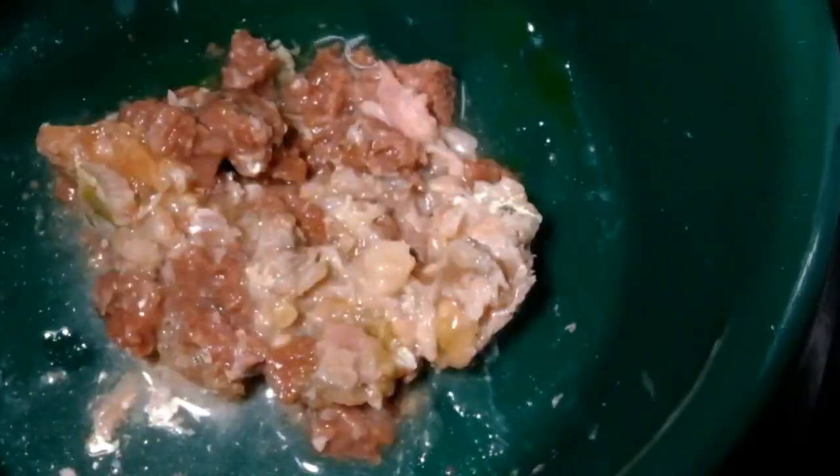And then, durug-durugin pa natin. And here, pwede na natin iserve kay Luna. Kanina pa po nag-aantay si Luna sa tabi ko. So, let me serve it now.